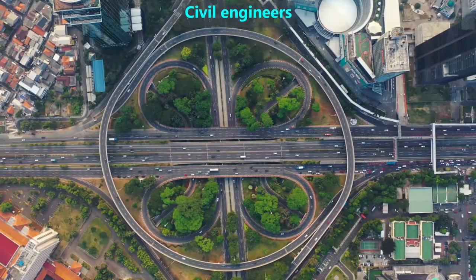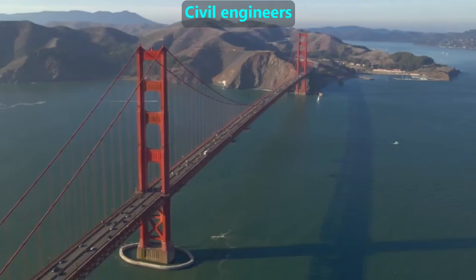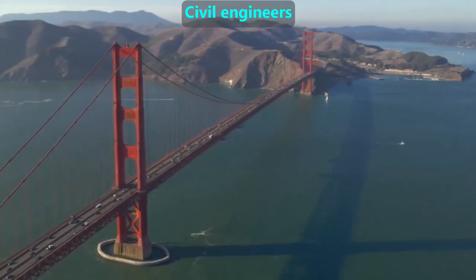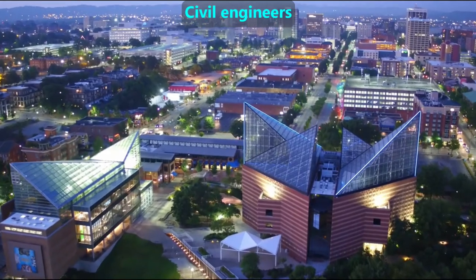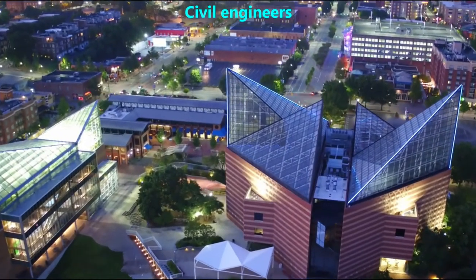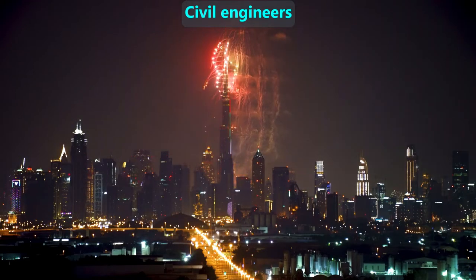Civil engineers make huge structures. They work with city planners to help design our transportation infrastructure, including roads and bridges of all types. They often work with architects to help ensure that building designs are strong, in addition to being attractive, whether those are small buildings or huge skyscrapers.